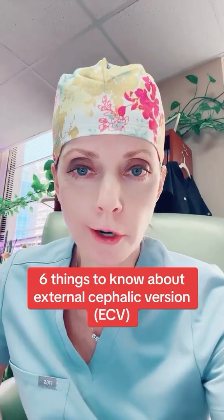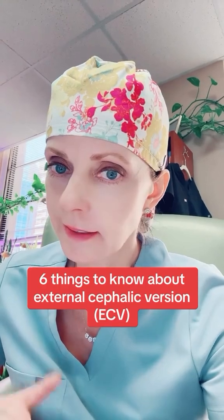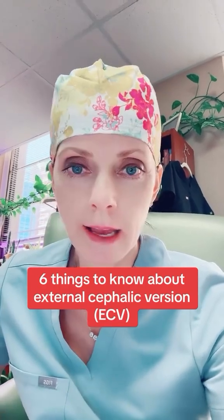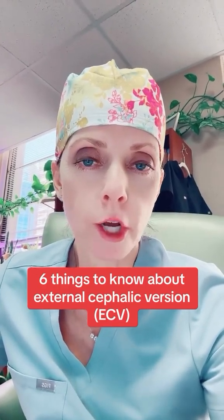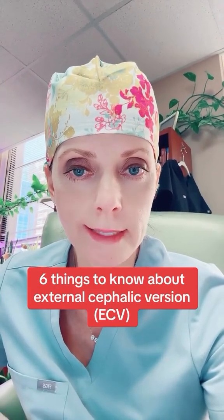Is your fetus breached and you're considering having an external cephalic version or ECV? If that's you, listen up. I'm Dr. Shannon M. Clark. I'm a double board certified OBGYN and maternal fetal medicine specialist, and I'm going to talk to you about an ECV.